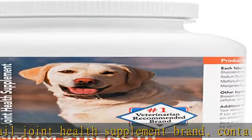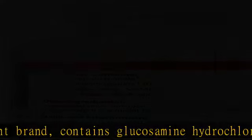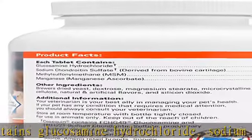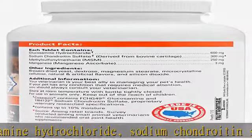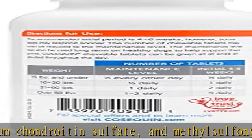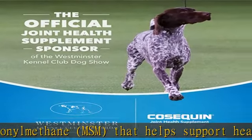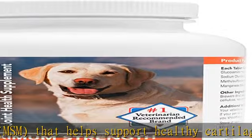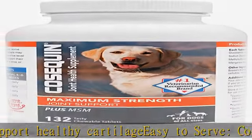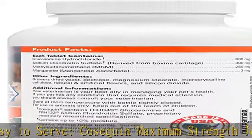Cozquin Maximum Strength Joint Health Supplements come in tasty chewable tablets and soft chews for dogs of all sizes. Manufactured in the United States with globally sourced ingredients, Cozquin is a high-quality dog joint supplement from the number one veterinarian recommended supplement company. Nutramax Laboratories Veterinary Sciences has been a leader in pet health for over 30 years and provides supplements to support joint health, digestive health, and overall wellness backed by science.